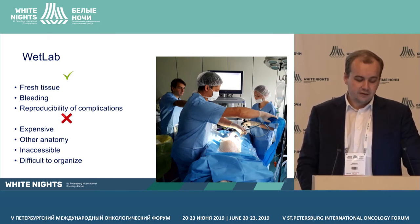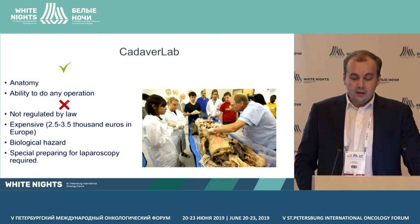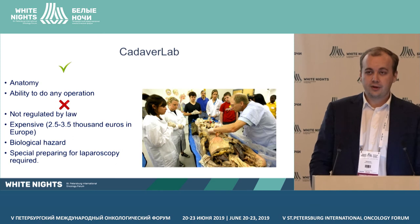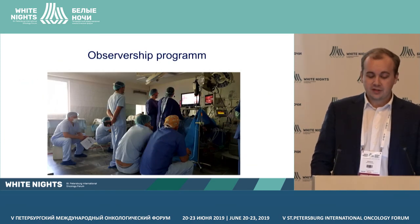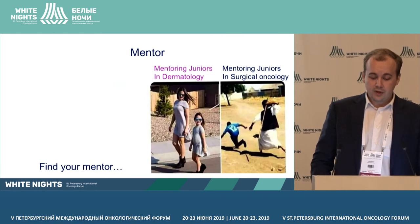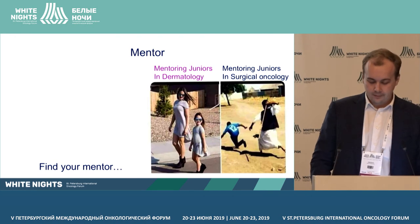Wet lab is expensive, you have different anatomy, and it's difficult to organize. Cadaver lab has benefits: it's real anatomy and you can do any operations, but it's not regulated by law in some places, it's expensive, it's a biological hazard, and special preparation for laparoscopy is required. Don't forget about observership. You can get a lot of skills. And one of the best options is a mentor — so just find one. Thank you for your attention.